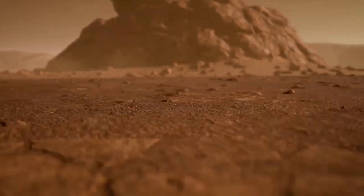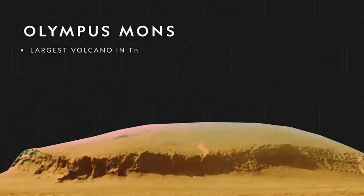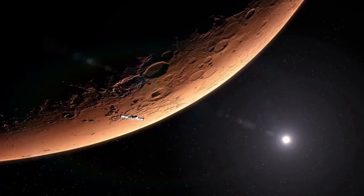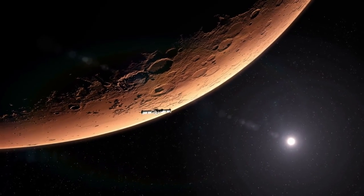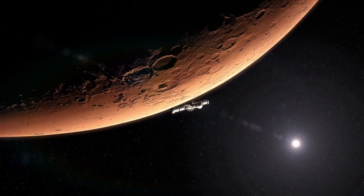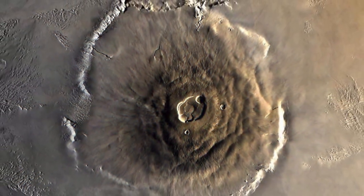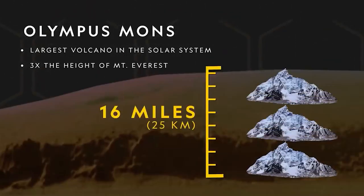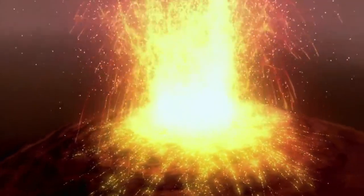The largest volcano on Mars is Olympus Mons, which stands at a height of 22 km, making it the tallest volcano in the solar system. Olympus Mons is a shield volcano, meaning it has a broad, shallow shape and is formed by successive lava flows. Other notable Martian volcanoes include Arsia Mons, Pavonis Mons, and Ascraeus Mons.